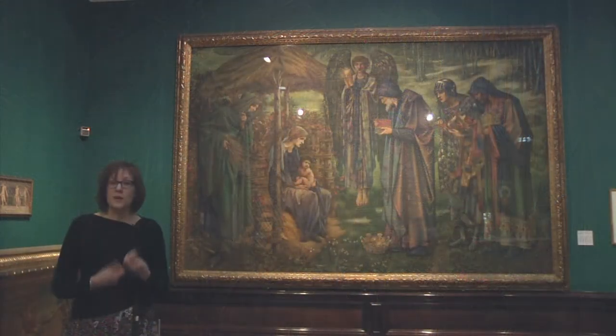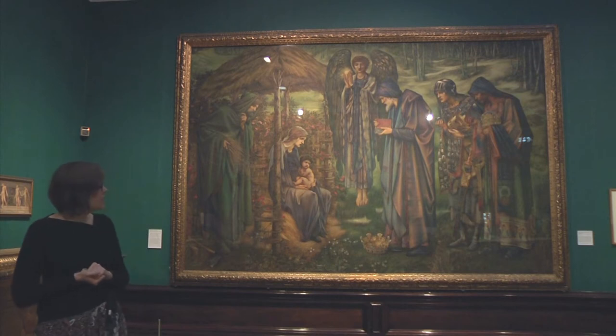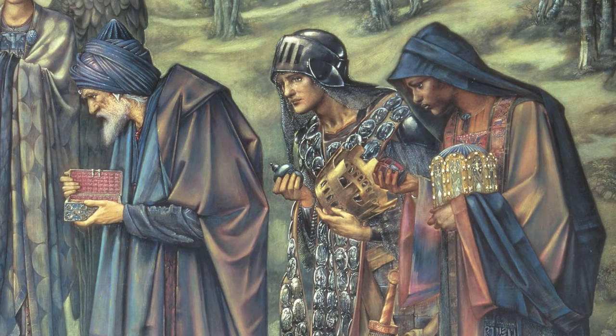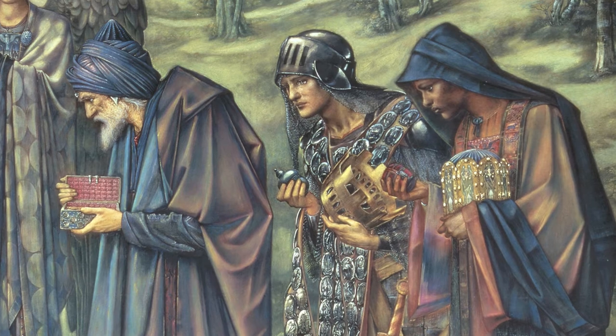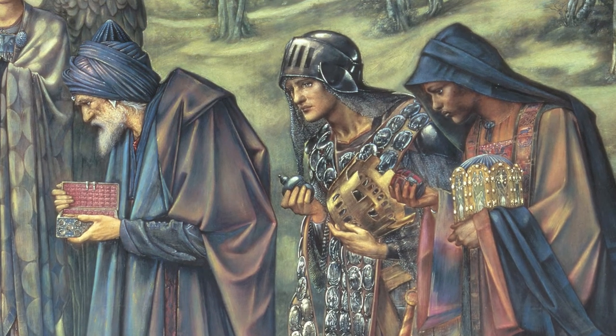Burne-Jones in many ways follows the conventions for depicting this story in art over the previous 500 or so years. He shows the three wise men as kings, which very often happens in art, and he shows them as being of different races. This is a convention that's quite traditional in Western art, to suggest the idea of Christianity spreading to all four corners of the globe.